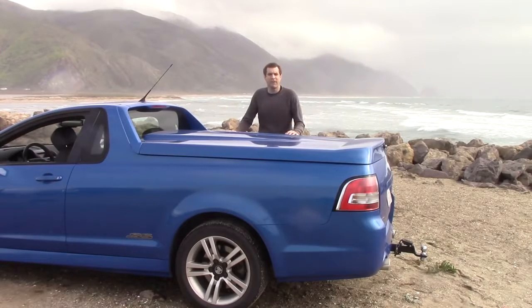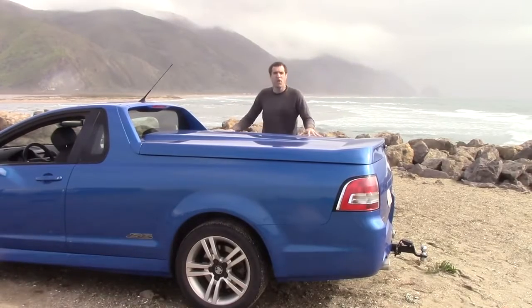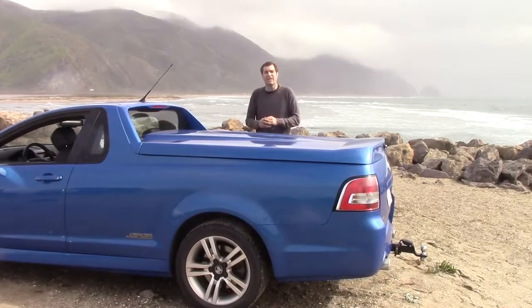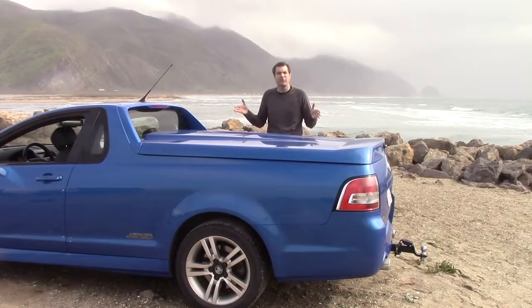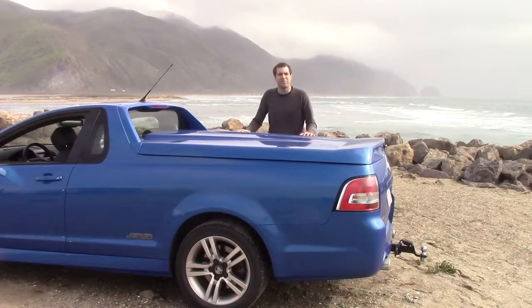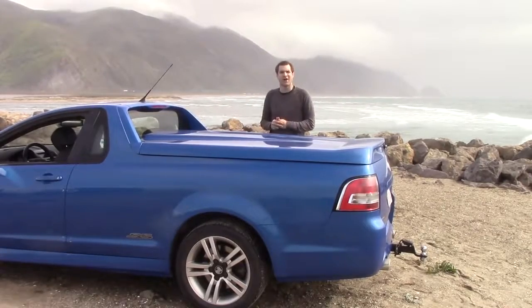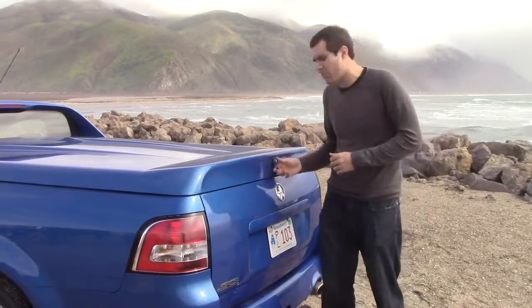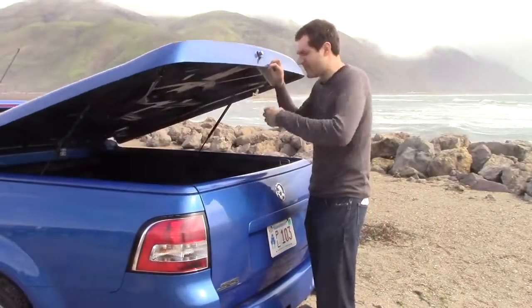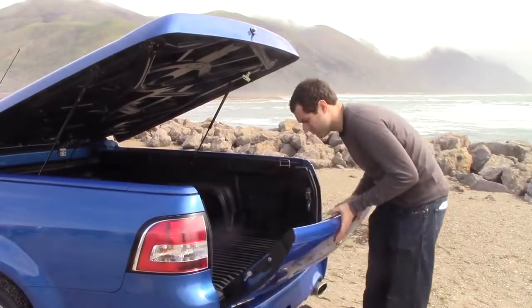Moving to the back of the car, which is certainly the most practical and probably the most interesting part — right now it's in giant trunk mode, but you can remove this cover if you want to carry around huge items. This car can take up to a thousand pounds in the bed. To open the tonneau cover, just push this, lift it up, and you're in. To get the tailgate down, there's a little latch — pull it.